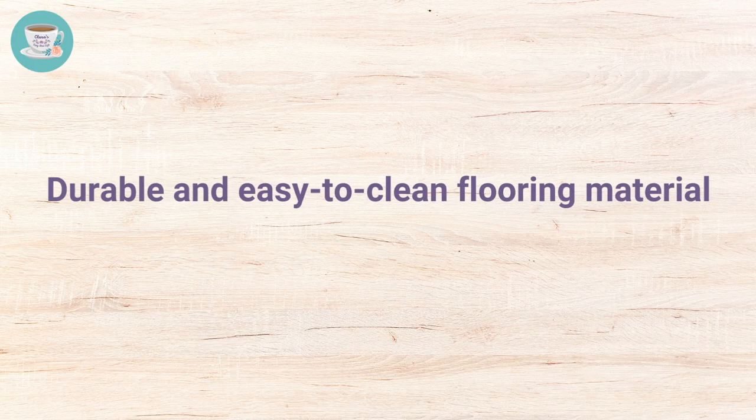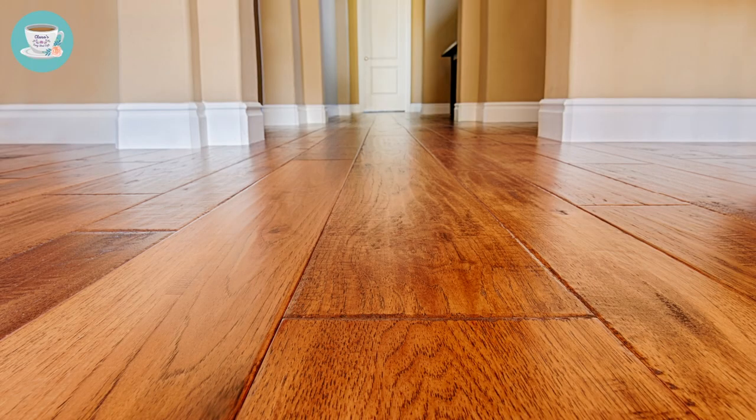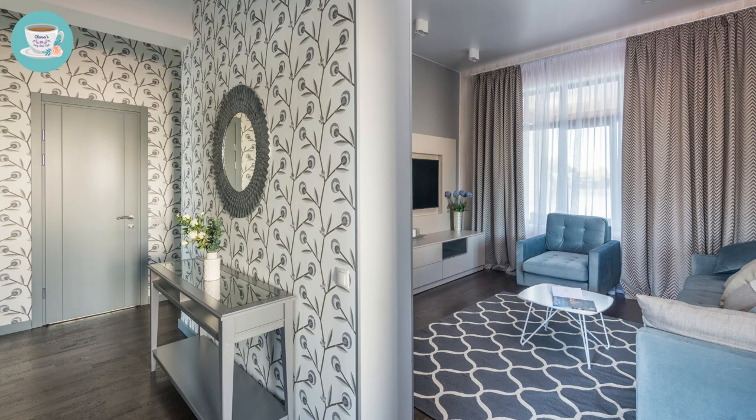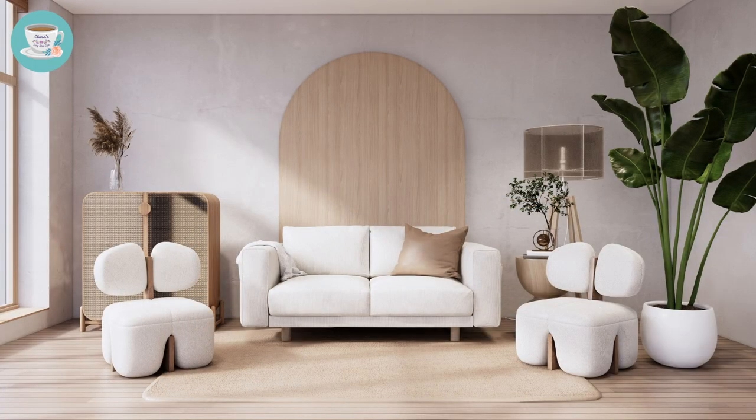Number seven: materials. Choosing a durable and easy-to-clean flooring material for the foyer is essential, as this area receives a lot of foot traffic and can quickly accumulate dirt and debris. A durable flooring material such as ceramic tiles or hardwood can withstand wear and tear and is easy to clean. To create a clear distinction between the foyer and the living room, different colored floor tiles can be used in these two areas based on the principles of the five elements, helping create a smooth transition while enhancing the overall feng shui of the home.